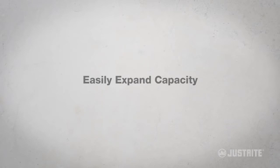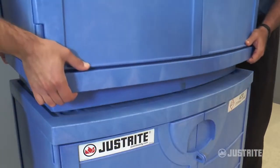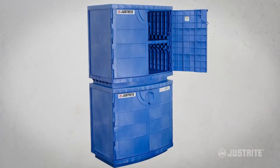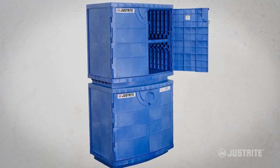Easily expand capacity without taking up additional floor space by stacking two cabinets. The top cabinet offers convenient eye-level access to contents.